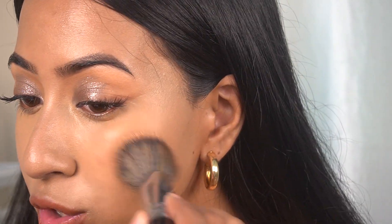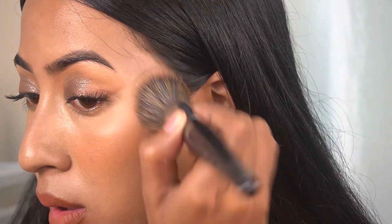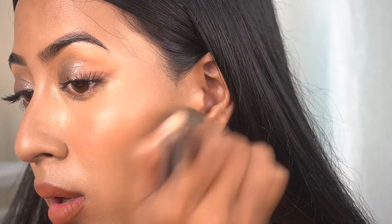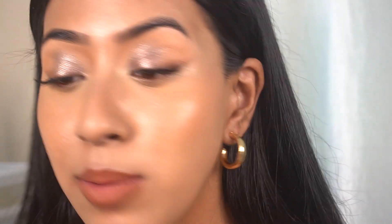Now I'm going to use a cream blush — you know I always love a cream blush. Let's see how this foundation looks with a cream blush on top.